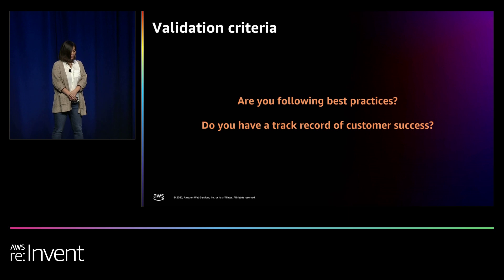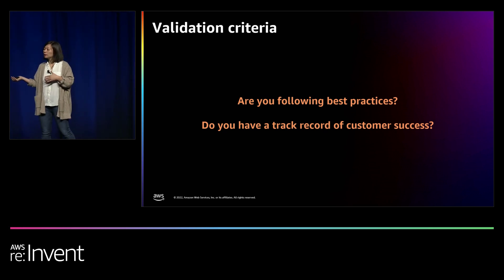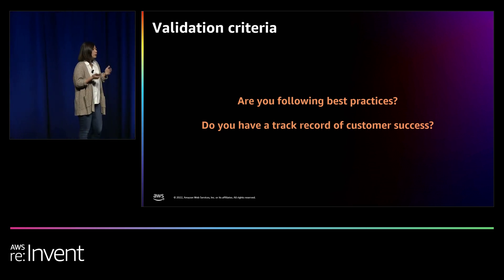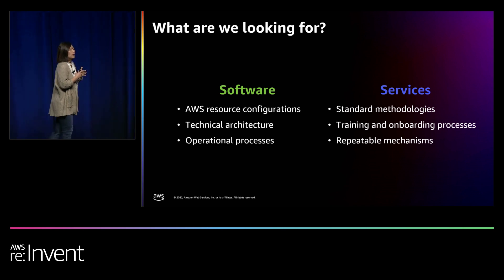What are our validation criteria? Two things we look for. First: are you following best practices? This shows whether you have the technical capability to build solutions for customers. Second: have you done it before? Do you have a track record of successful customer use cases? We need to see you've implemented those solutions for similar use cases. Overall, we look for technical capability as well as demonstrated customer success. The evidence we look for differs slightly between validating a software product versus a service.